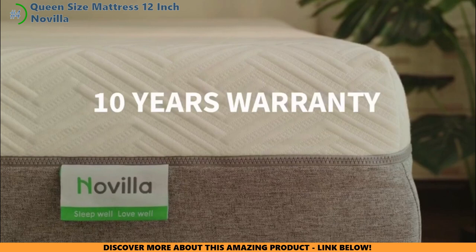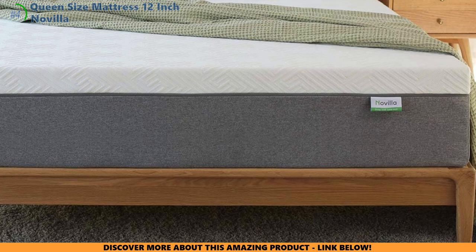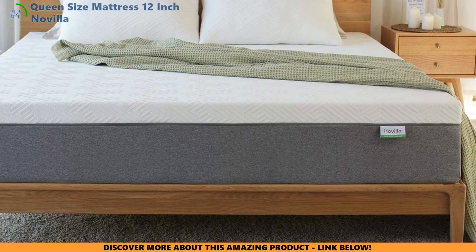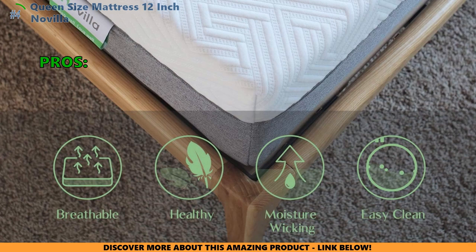You've got a solid hundred days to hang out with this mattress, totally stress-free. And if you two hit it off, it'll stick with you for ten whole years. Is the Novilla the mattress that'll let you sleep easy, knowing you scored a sweet deal and kept some of that hard-earned cash for your next big adventure? Only your sleepy time trials can tell. Here are the top reasons why customers like the queen-size mattress 12-inch: 'Definitely on the softer side, but we love it.' 'Since getting this mattress, we have slept so much better. The mattress was conveniently shipped and was easy to unbox and set up.' Few customers thought: 'This may be convenient for smaller sizes, but I do not recommend for a king.'